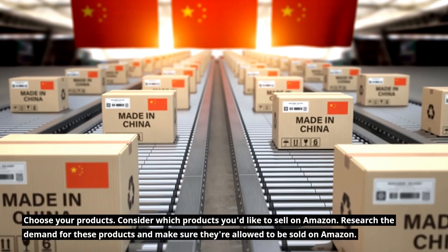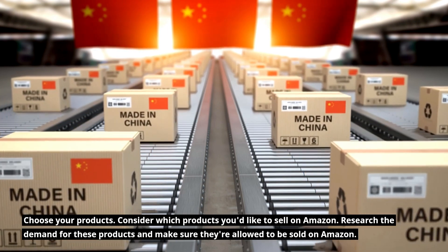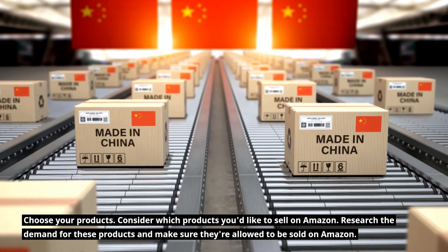Choose your products. Consider which products you'd like to sell on Amazon. Research the demand for these products and make sure they're allowed to be sold on Amazon.